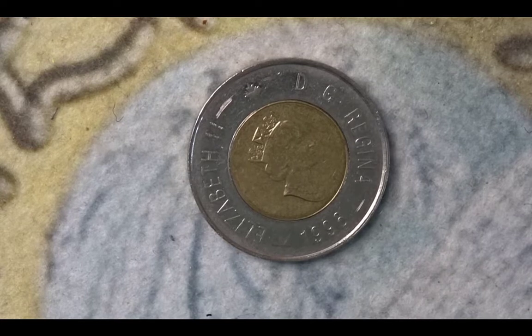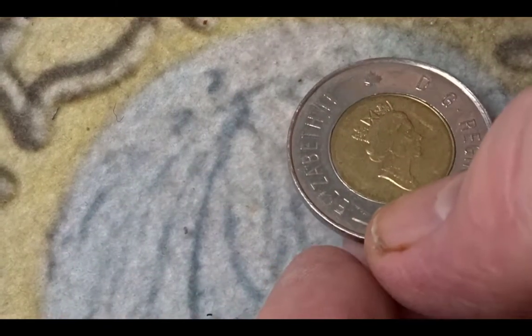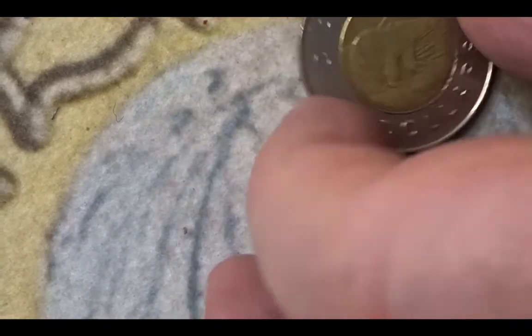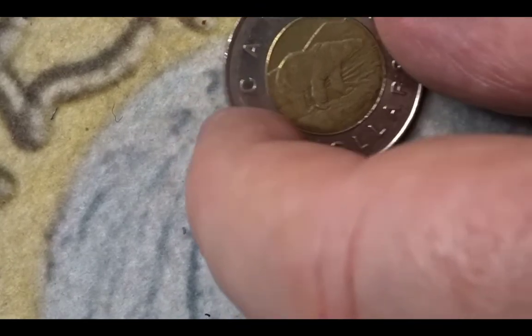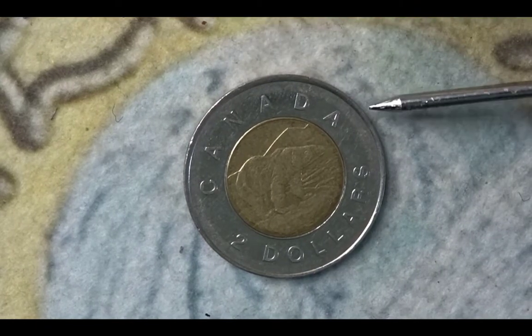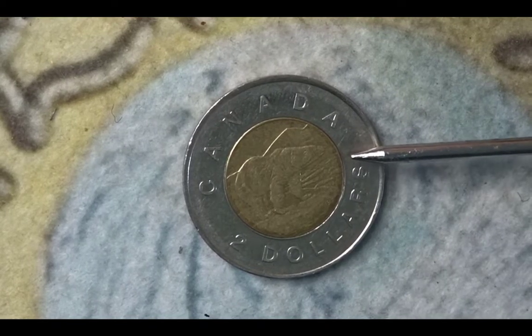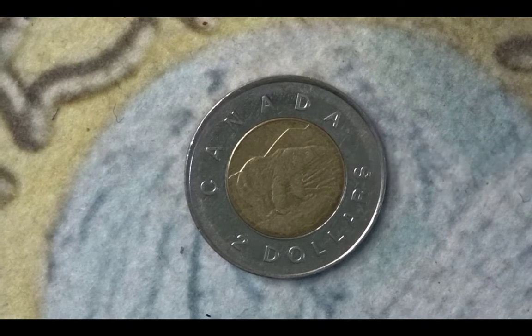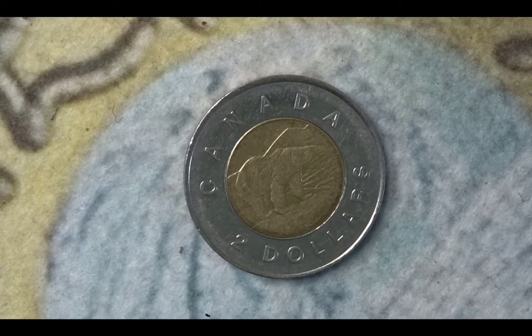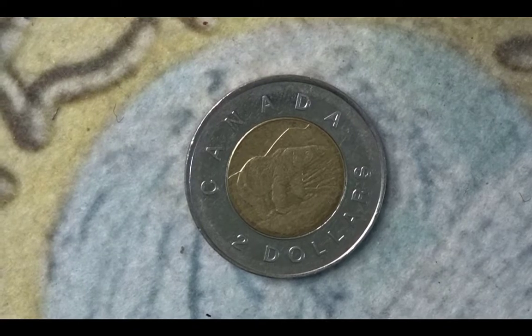The first coin we have here is a bimetallic. The obverse shows the Queen and the year of 1996 — it is a two dollar coin from Canada. On the reverse you have the name of the country, Canada, the valuation of two dollars, and in the center we have a polar bear. This 1996 coin had a mintage of 375,483,000 — quite a mintage.